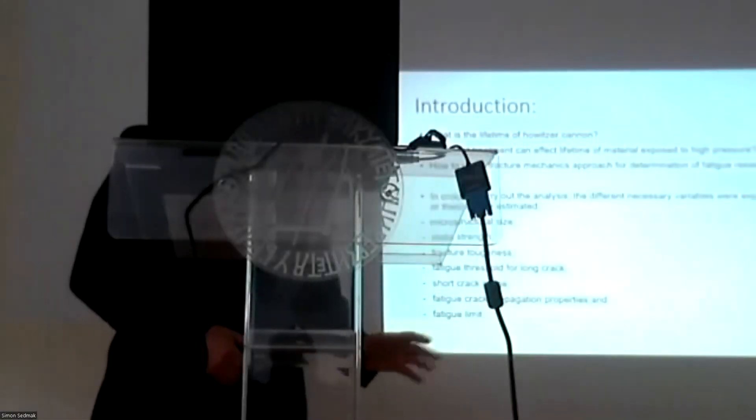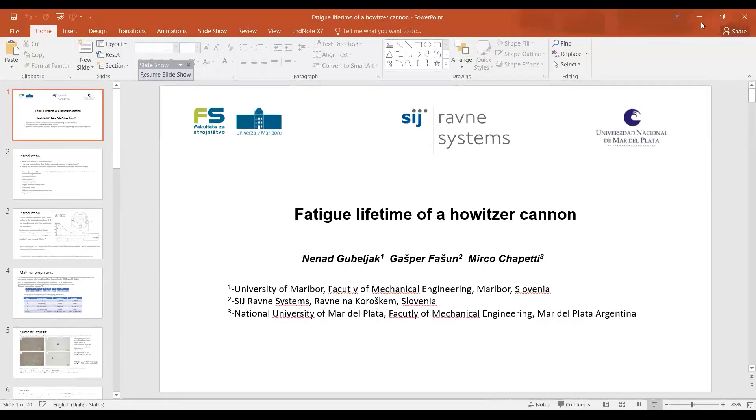It was made in the laboratory by a student in Raunet. So the key parameters are: microstructural effect, microstructural size, the static strength of material, fracture toughness, fatigue threshold for long crack, short crack range, fatigue crack propagation, and the fatigue limit.